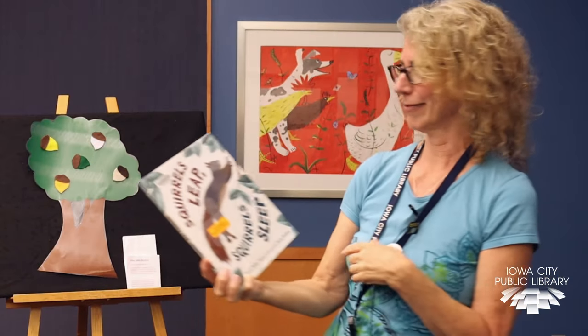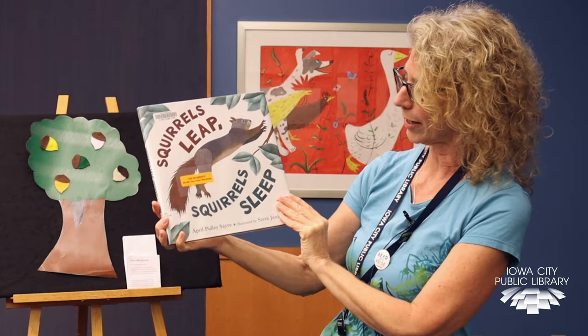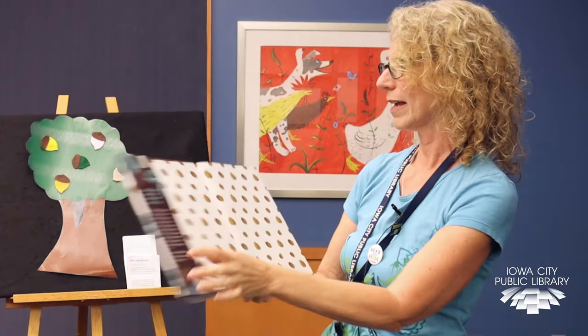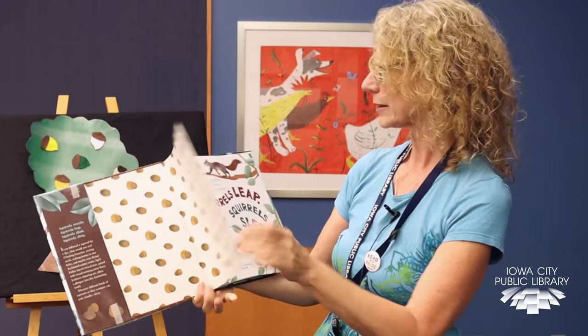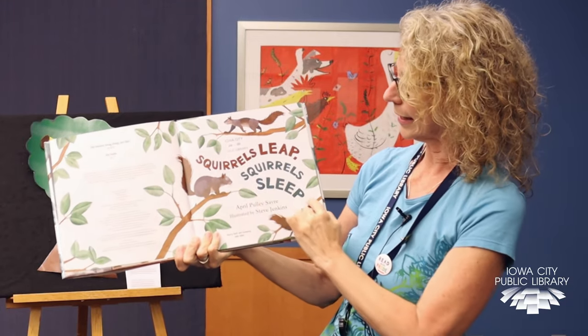Alright, my one and only book right now is Squirrels Leap, Squirrels Sleep by April Pulley Sayre. It's a really nice book about what squirrels do. And remember I showed you all those acorns? Well, this whole cover inside is filled with acorns. Squirrels leap, squirrels sleep — you can see they're all over the branches.